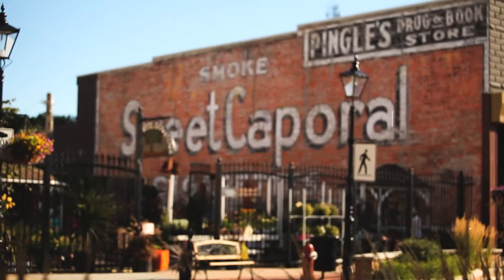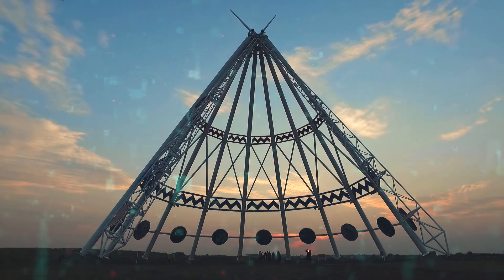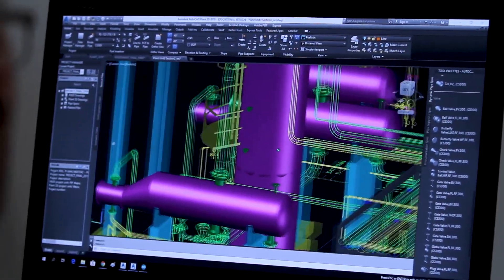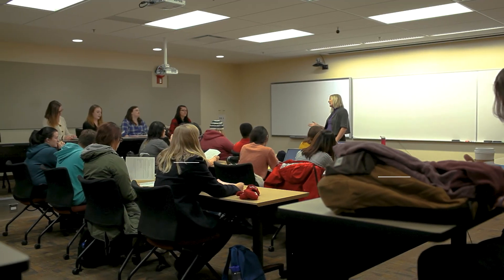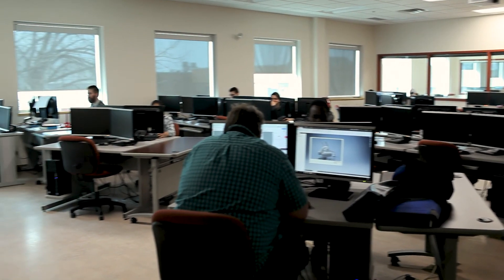Everything you see around you first originated as an idea. Parts of daily life such as roads, machines, parks, and buildings were created by people who could envision tomorrow's possibilities. Though some ideas appear simple, there's often much complexity and intricacy behind bringing that idea to life. We want to provide an opportunity for students to create the products that move our world forward.